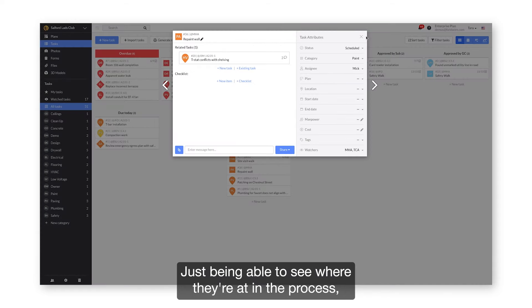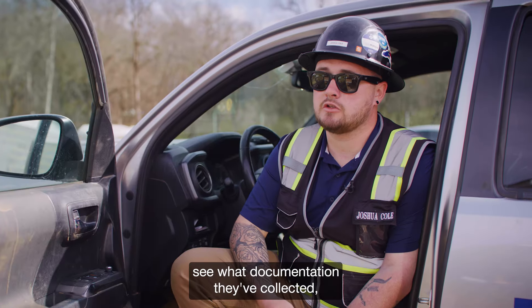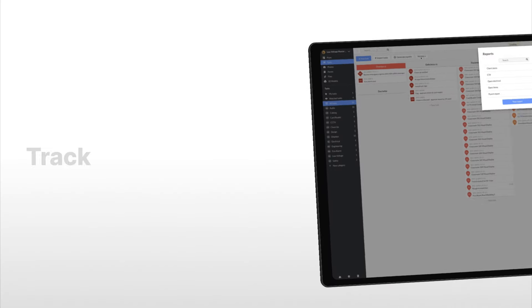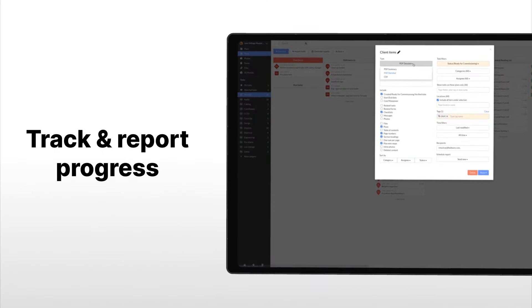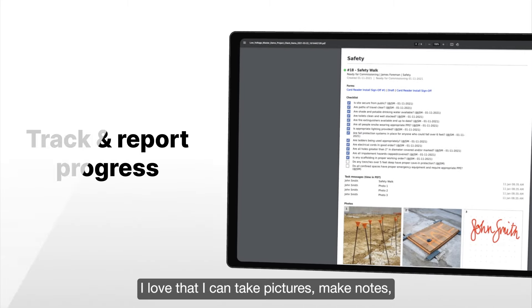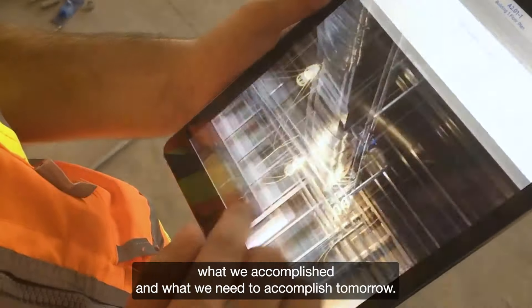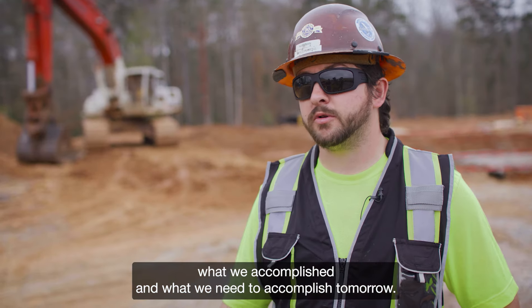Just being able to see where they're at in the process, see what documentation they've collected, upload any documentation that I have on the back end. I love that I can take pictures, make notes, document who was here, how long they were here, what we accomplished, and what we need to accomplish tomorrow.